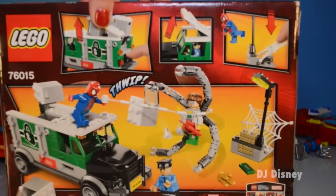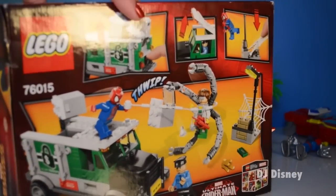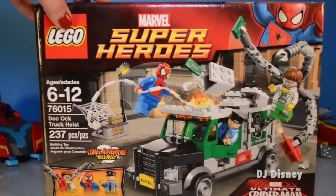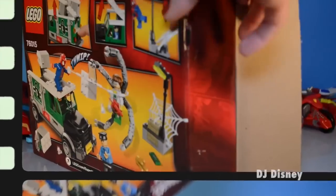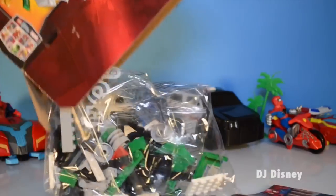It's the Doc Ock bank heist! This LEGO collection is a lot of fun. Not only does it include a superhero, it also includes a villain! This collection does require assembly — it's for ages 6 to 12 and it's relatively easy to put together.